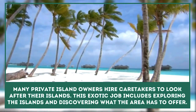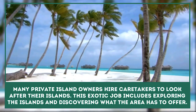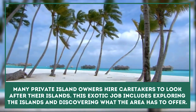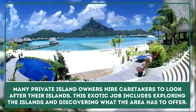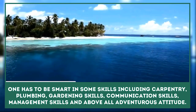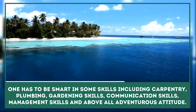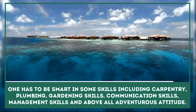Island Manager: Nowadays, many private island owners hire caretakers to look after their islands. This exotic job has its own demands, which includes exploring the islands and discovering what the area has to offer. One has to be skilled in fundamental areas including general carpentry, plumbing, gardening, communication, and management skills, and above all, an adventurous attitude. Each island is unique, so requirements differ for upkeep.